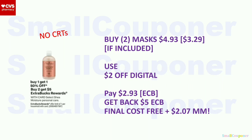Shea Moisture (select): BOGO 50% off. When you buy two, you get a $5 extra buck, limit of one. If the masks are included, they are $3.29 each — second one 50% off, so two for $4.93. The $2 off digital may attach to the coconut mask — scan the product barcode in the app to confirm before purchasing. Pay $2.93 with extra bucks. Get back a $5 extra buck. Final cost: free plus a $2.07 moneymaker. If masks are not included, skip the deal.